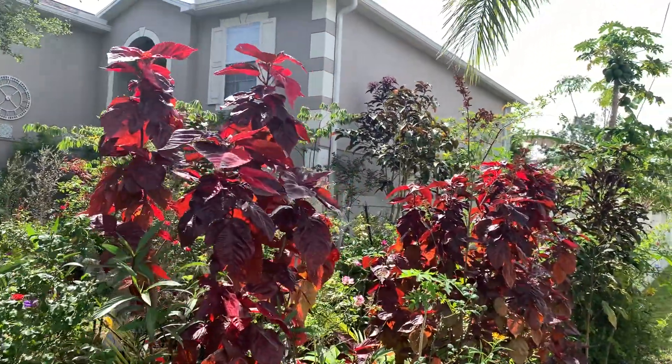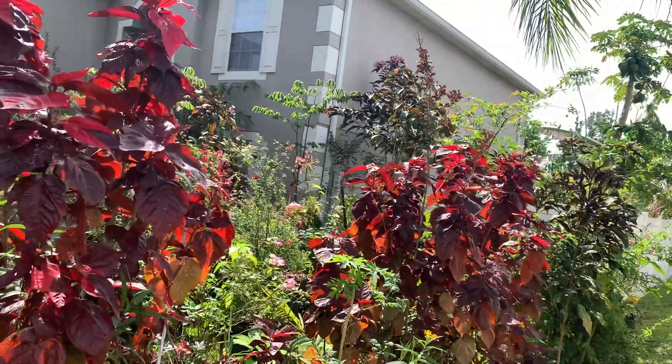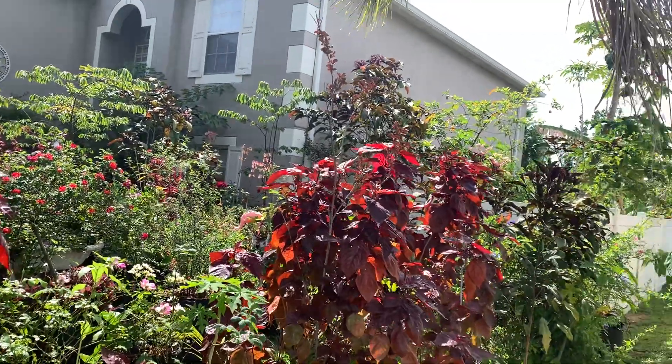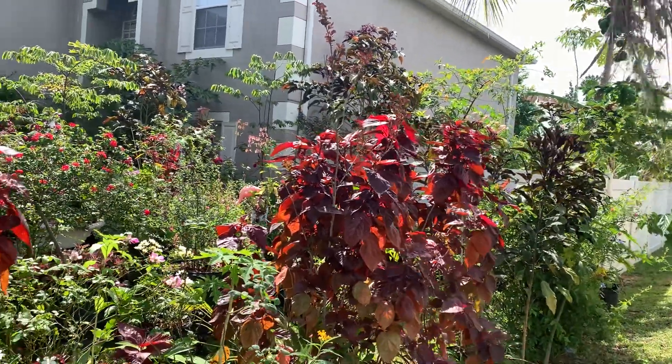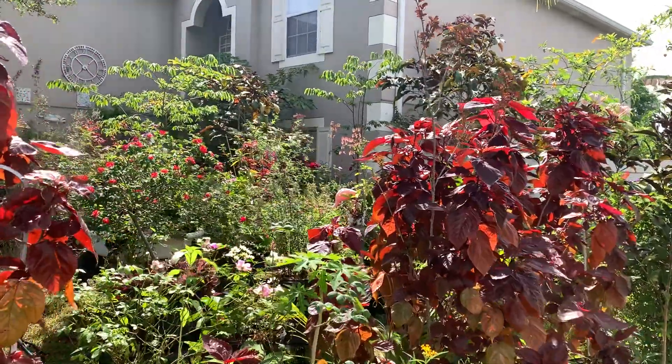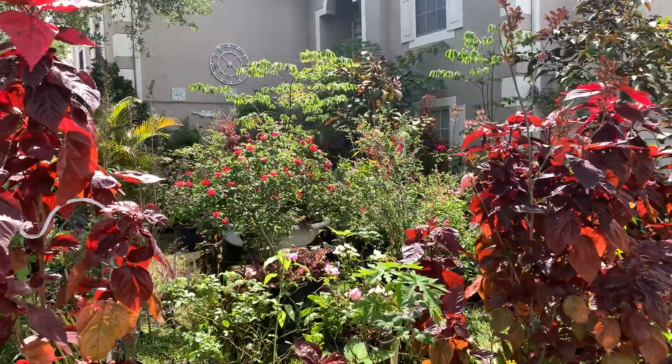Welcome back to the garden guys, I am Eve. I am in the garden this morning showing you guys how beautiful the garden is for the spring. The garden is showing up, showing out!